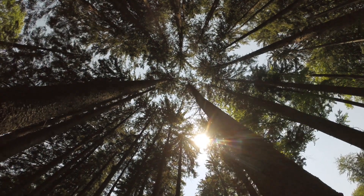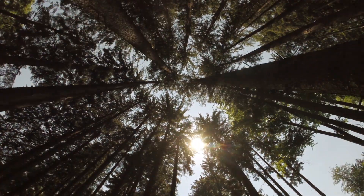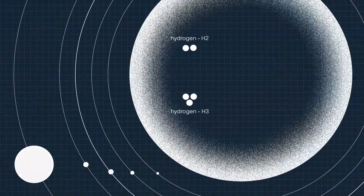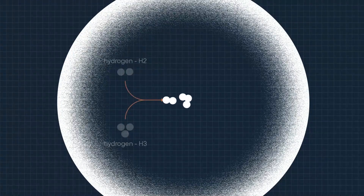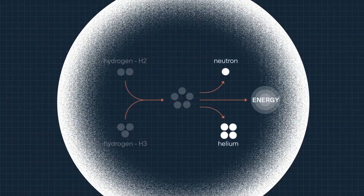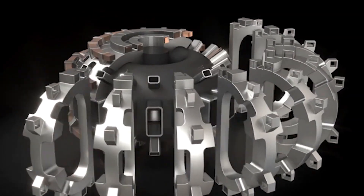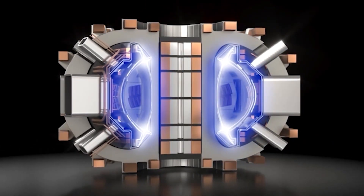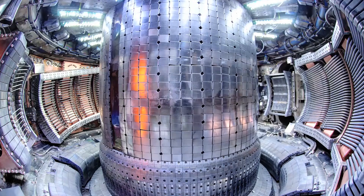Simply put, fusion emulates the power mechanism of the Sun. More specifically, the incredible gravity and temperature of the Sun squeeze hydrogen nuclei together until they fuse, creating heavier nuclei, destroying mass, and releasing immense amounts of energy. In order to commercialize fusion technology, scientists and engineers need to create the conditions for nuclei to fuse in a way that produces net energy gain.